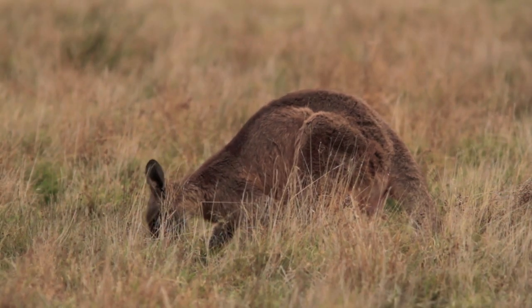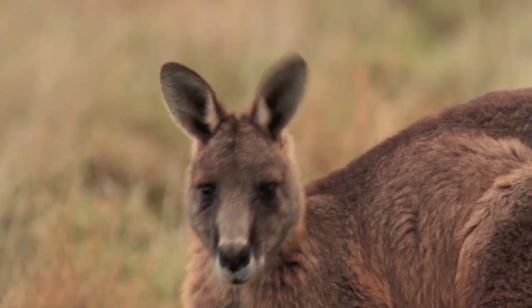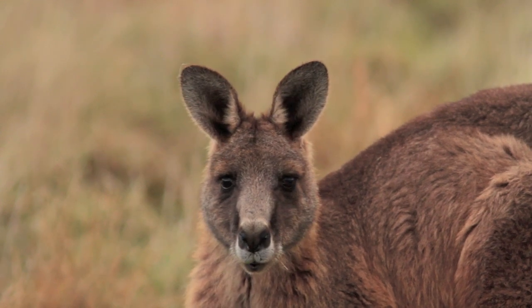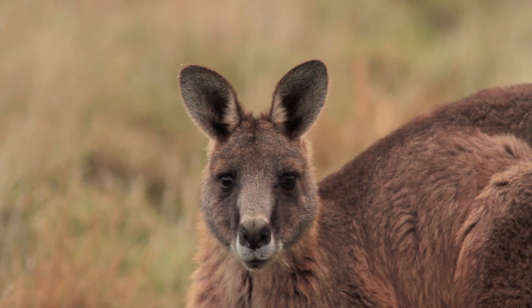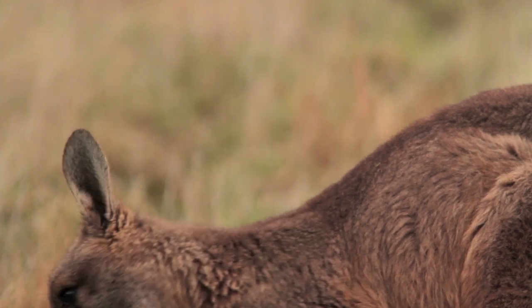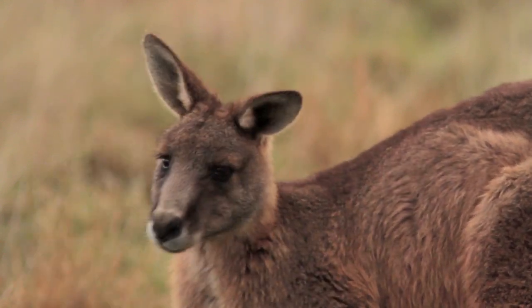This mob haven't been shot at for many years because they're in a national park, so they're fairly tame. I very carefully moved in amongst them — it took me about an hour and I moved about 100 metres, just shuffling along with my tripod in front of me. But I got there and, as you can see, I'm pretty close to them.